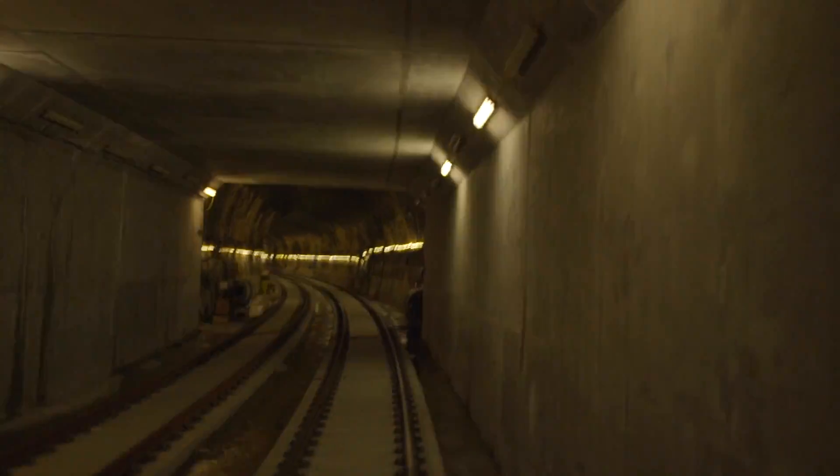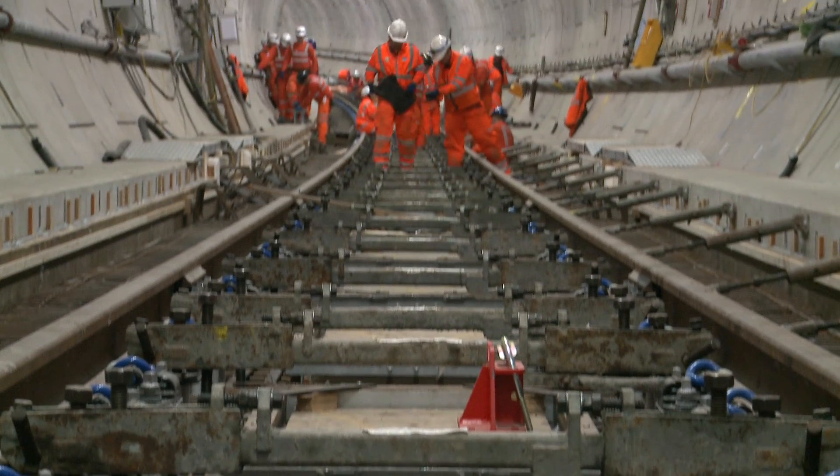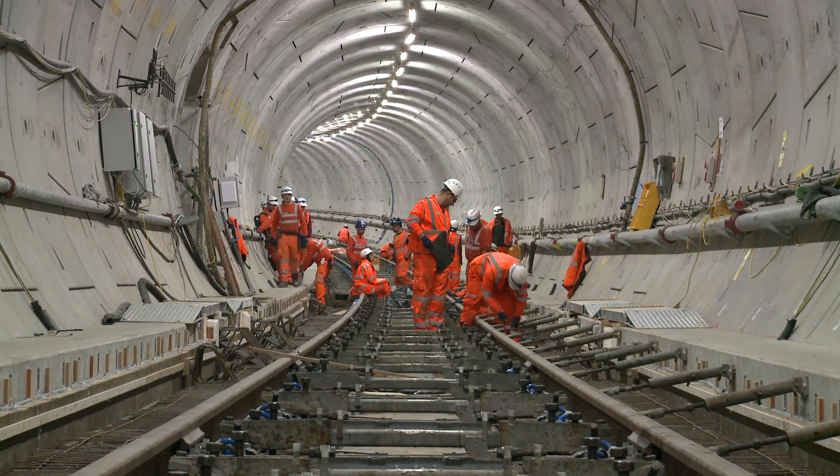The other 20% includes direct fixed track, which is installed at Connaught Tunnel. There's also floating track slab — two different types being installed — as well as high attenuation sleepers.